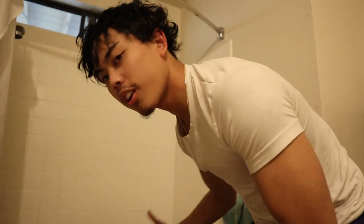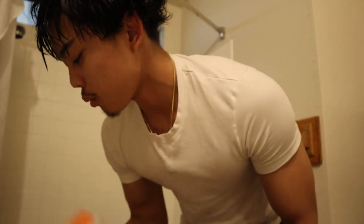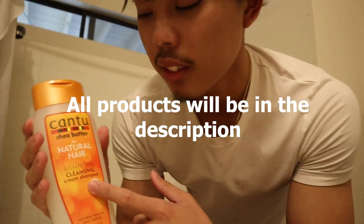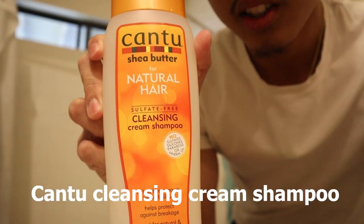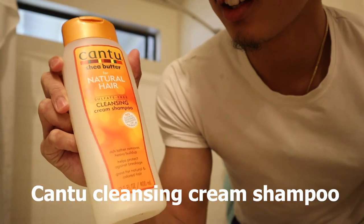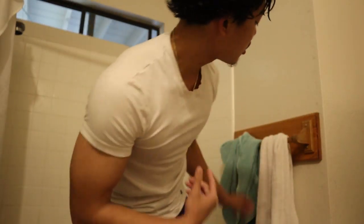First things first, you want to take a shower. I just took my shower — see how straight my hair is. Normal shower with conditioner and shampoo, and then finish it out with the Cantu cleansing cream. End your shower with that.